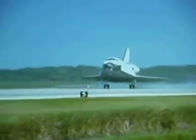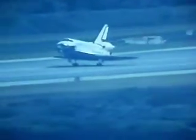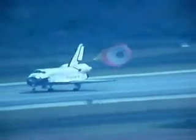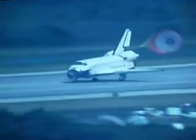Endeavour's touchdown. Doug Hurley now deploying the drag chute, and Commander Mark Polanski rotating the nose gear down to the deck. Nose gear touchdown.